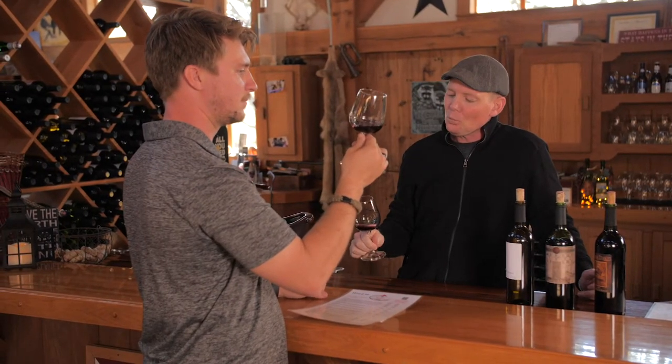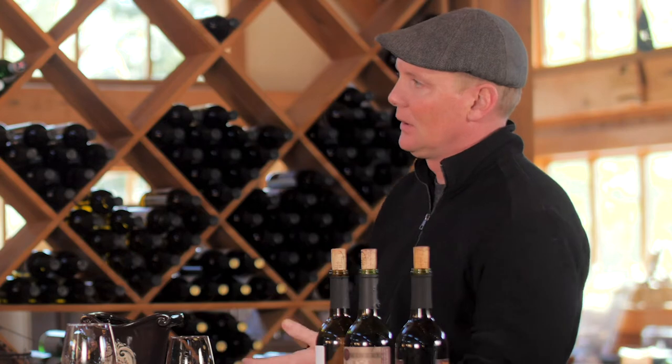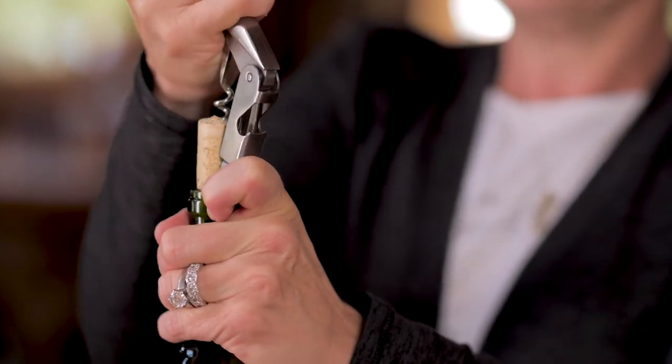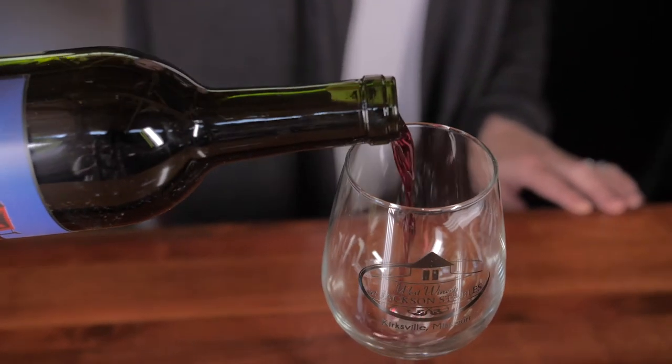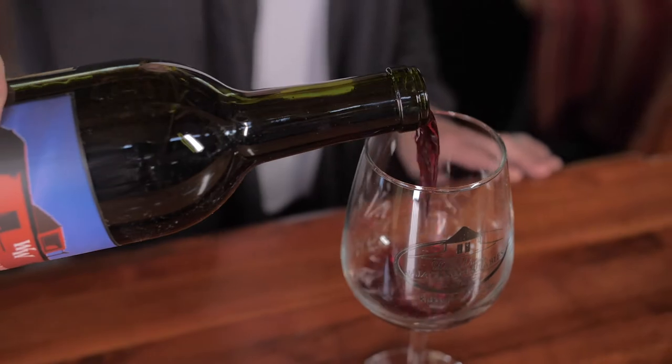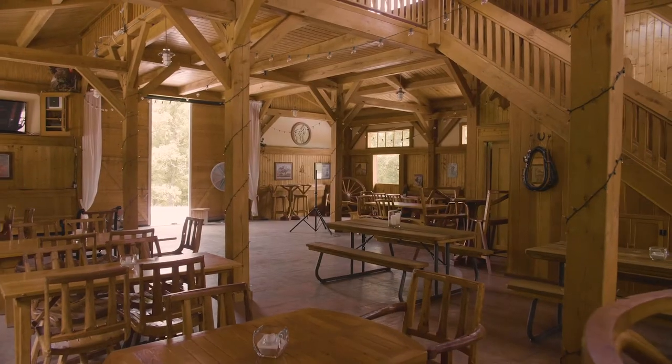When we make wine, the only thing we'll ever add is sugar if there isn't enough to reach a high enough alcohol level. We stick to a traditional process — we ferment the grapes, crush them, ferment them, and we very rarely have to make any adjustments because we actually buy the best grapes from the start.